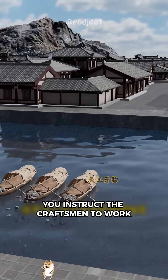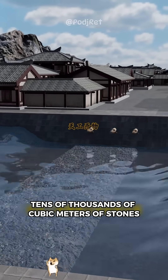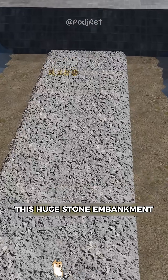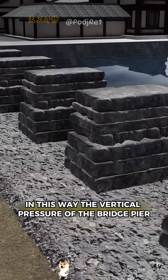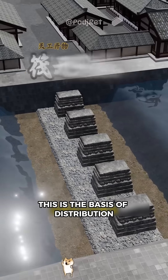But that doesn't stop the smart you. You instruct the craftsmen to work along the planned bridge axis, dumping tens of thousands of cubic meters of stones into the river. A low stone embankment spans the bottom of the river — this huge stone embankment, like a stone valve sinking to the bottom. In this way, the vertical pressure of the bridge pier can be scattered over a wider area of riverbed. This is the basis of distribution.